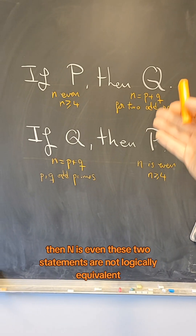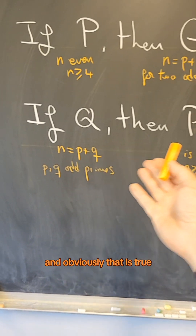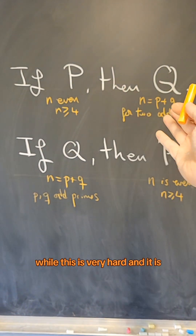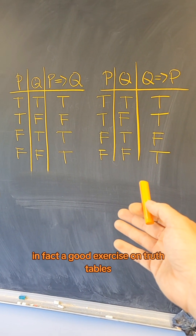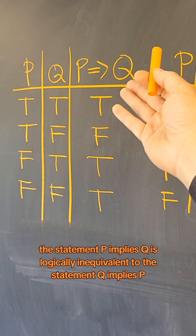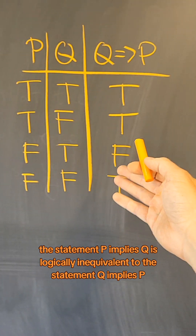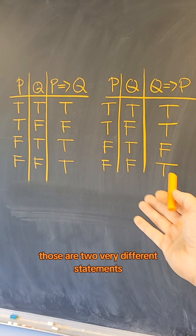These two statements are not logically equivalent. Obviously the second is true and easy, while the first is very hard. It's a good exercise on truth tables to prove that p implies q is logically inequivalent to q implies p. Those are two very different statements.